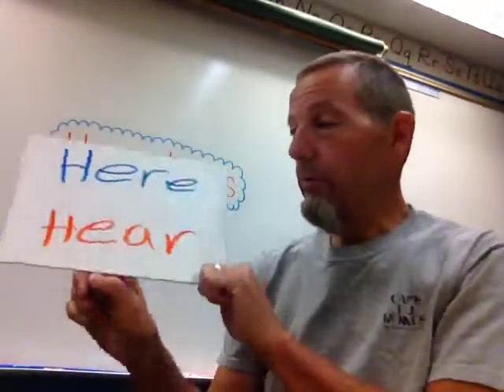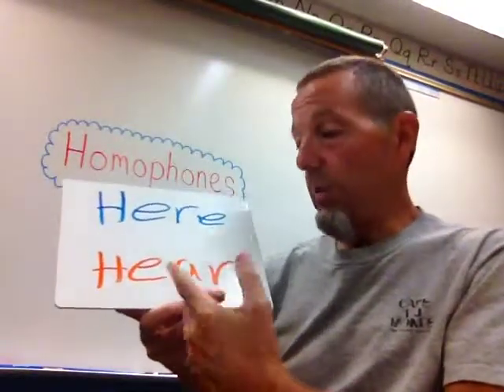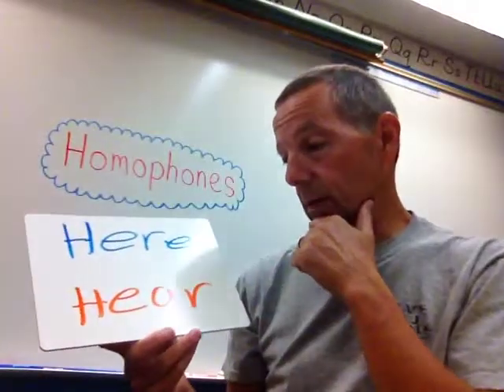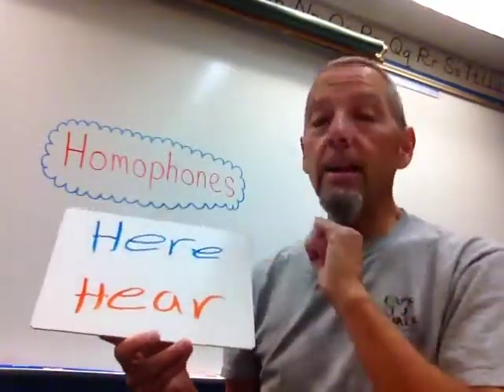Here's another one — this is a tough one. "Here" and "hear." "Here" is a place: come here. "Hear" is a verb — you hear something, right? You hear my mom calling. They sound exactly the same.